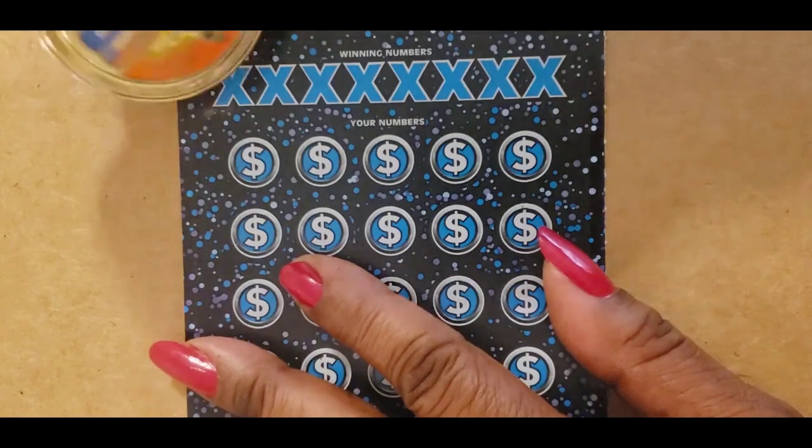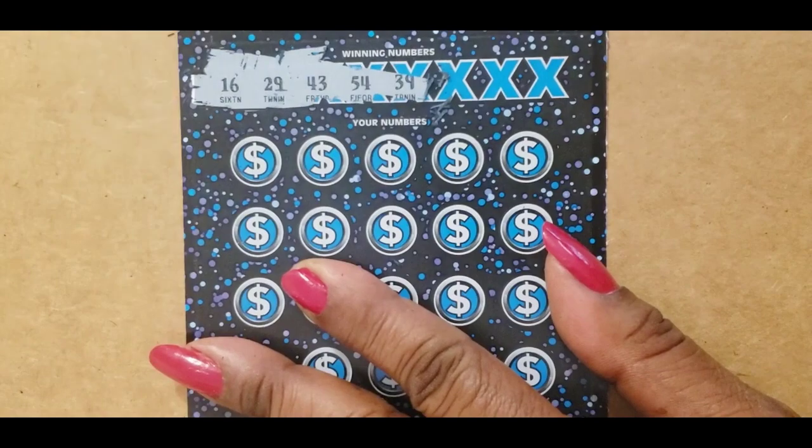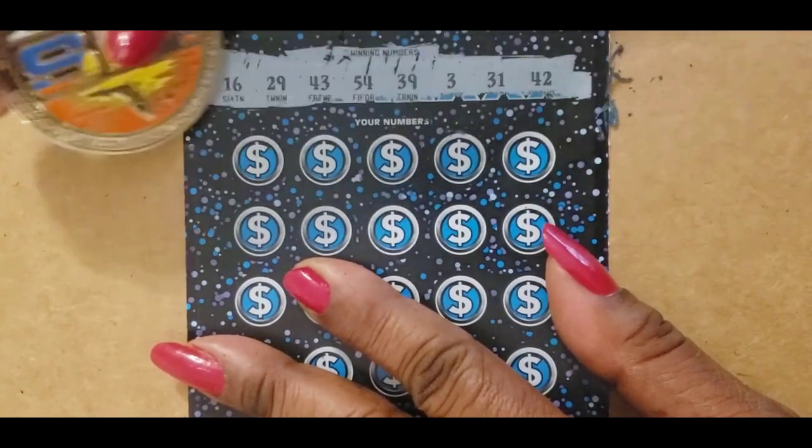These winning numbers are $16, $29, $43, $54, $39, $3, $31, and $42.